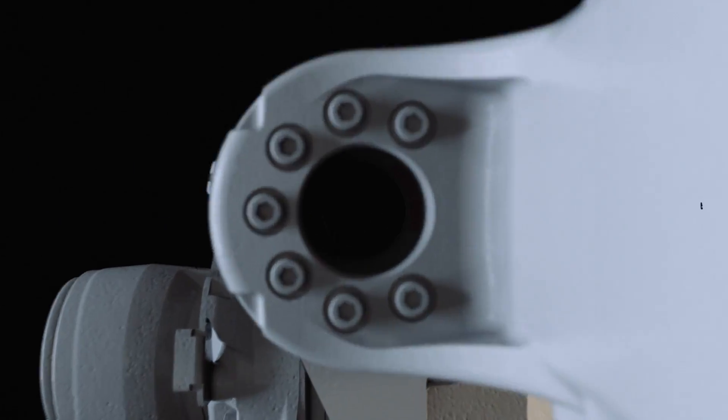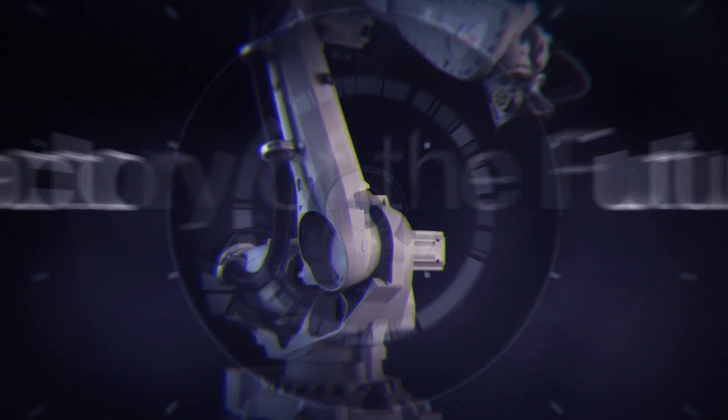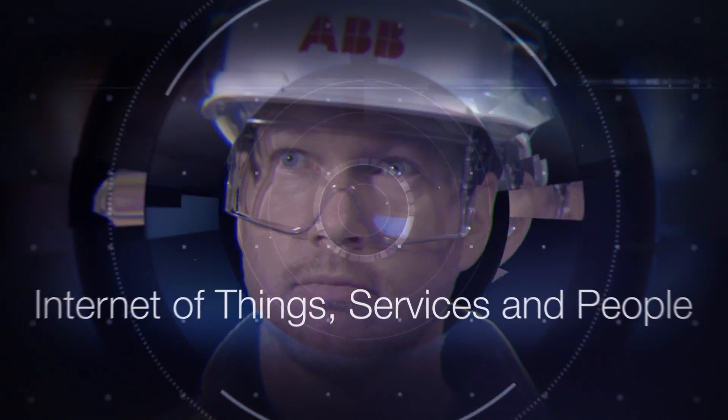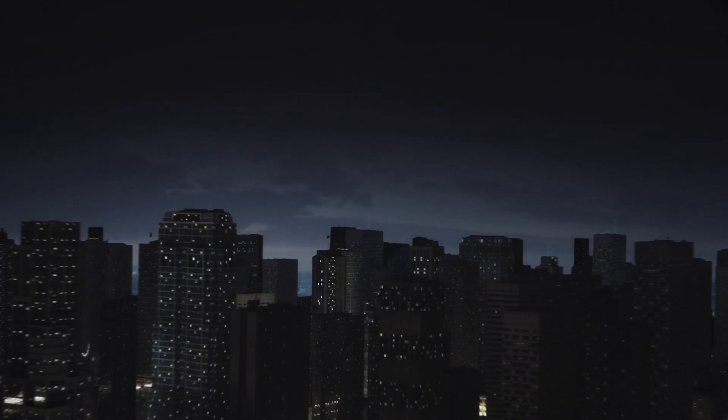ABB's robot solutions are part of an interconnected ecosystem in the factory of the future that we call the Internet of Things, Services and People. This is unlocking advanced services that help you harness actionable data across your entire installed base.